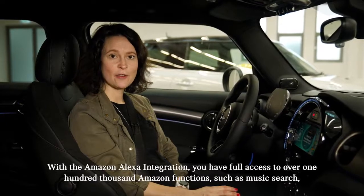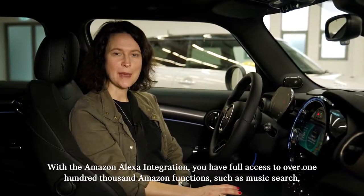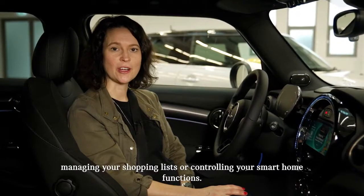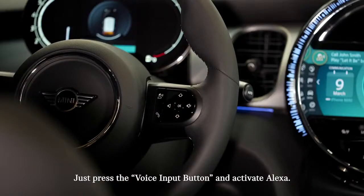With the Amazon Alexa integration, you have full access to over 100,000 Amazon functions such as music search, managing your shopping lists, or controlling your smart home functions. Just press the voice input button and activate Alexa.